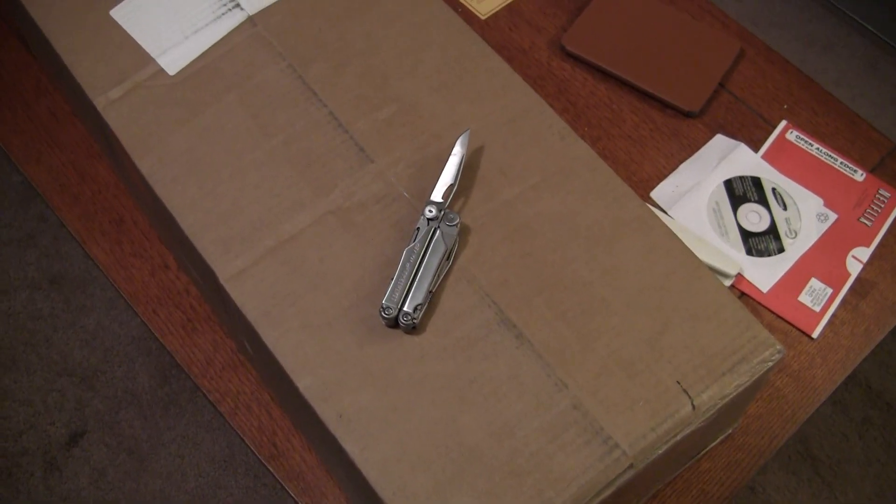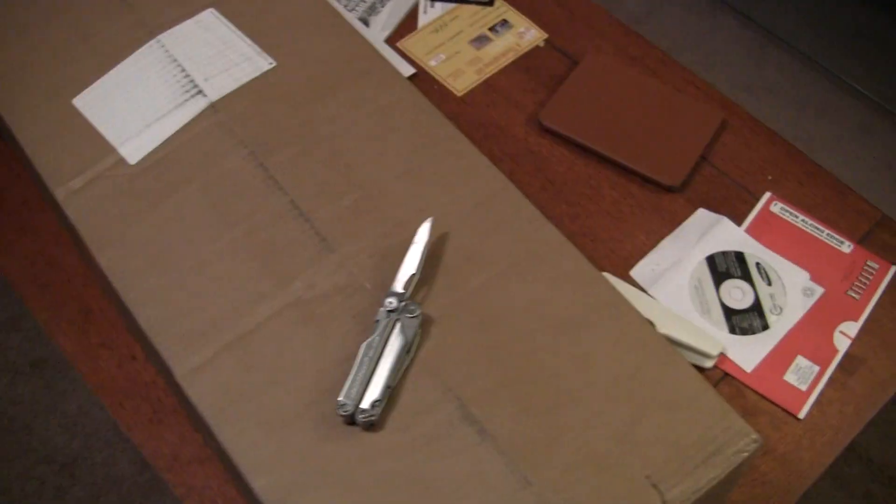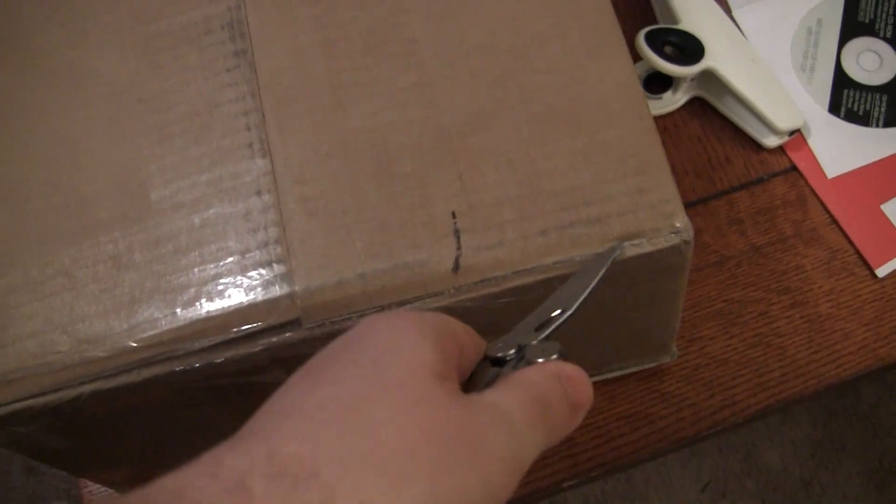Hey YouTube, it's that time again. It's the Airsoft GI Minigun Mystery Box. I almost didn't get this one, so we'll see what it is.